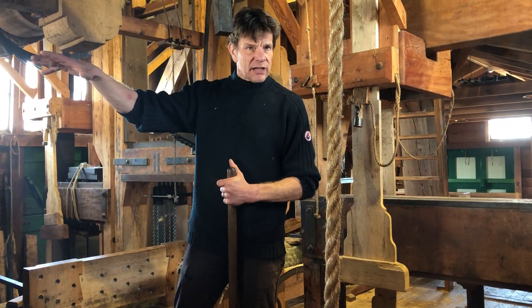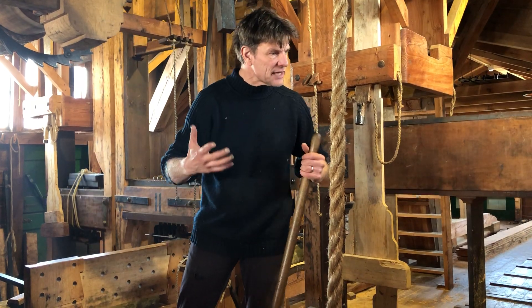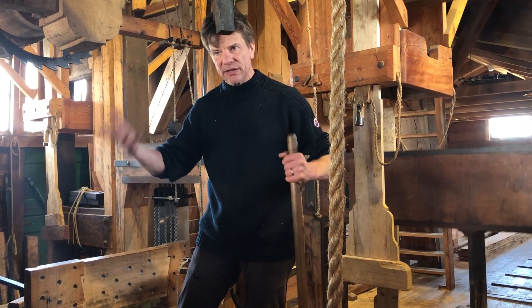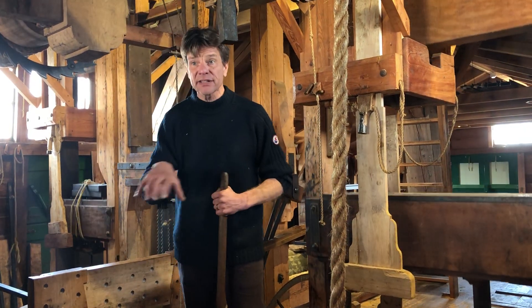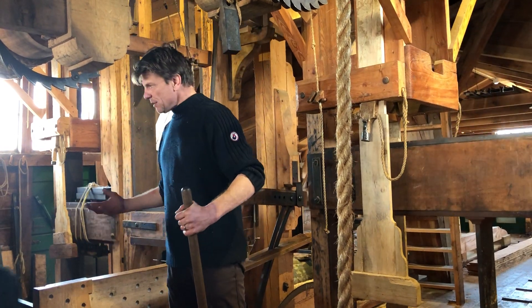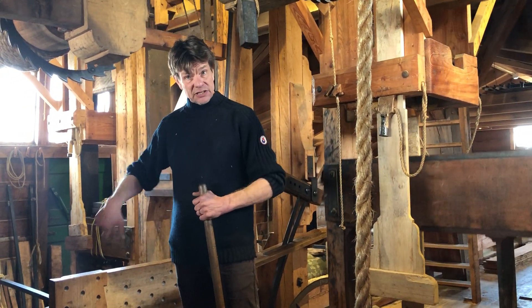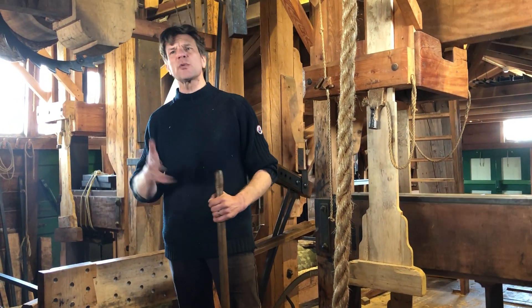The whole river Zaan was covered with locks because 200 of them were wood saw mills. Amsterdam needed all the wood for building their ships and conquering the world, but they didn't want this industry in the city — that's the reason they built it over here. They needed the oil, they needed the pigment, they needed the wood. This was the first industrial area in the world, right here in Zaandam.